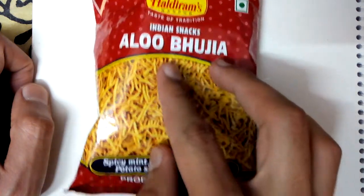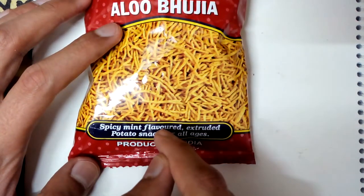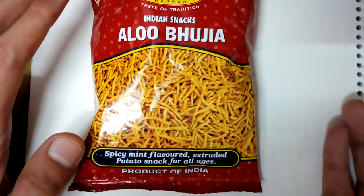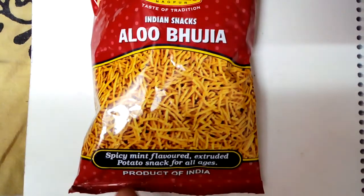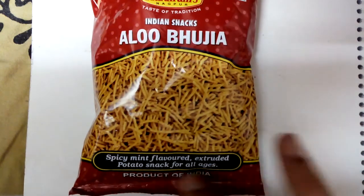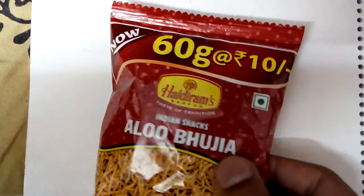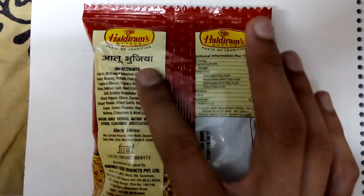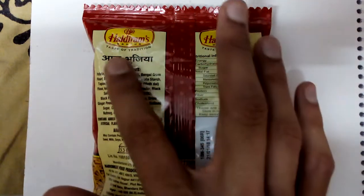This is the description — it's a spicy mint flavored extruded potato snack for all ages. Potato is obviously a main ingredient, as it's clear from the name. Pulses and spices are also there. It's a product of India and the vegetarian mark is there — it's pure veg.